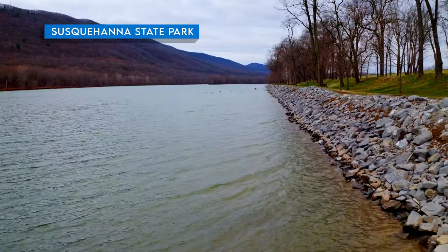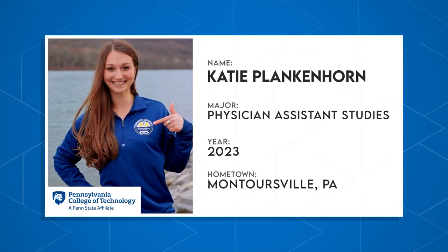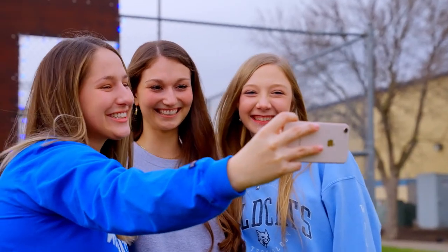College isn't just about labs and lessons — you have to live a little. Catherine, a Physician Assistant Studies major, is going to tell us why she chose Penn College and what she does in her free time. By the sounds of it, Williamsport is a mecca for outdoor enthusiasts. Thanks for the intro, Alex. Hey everybody.